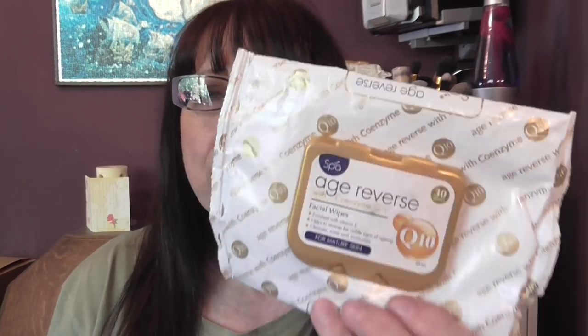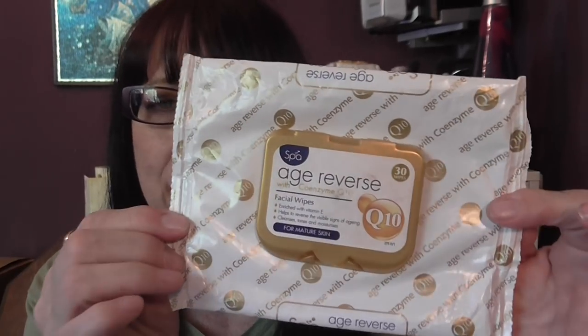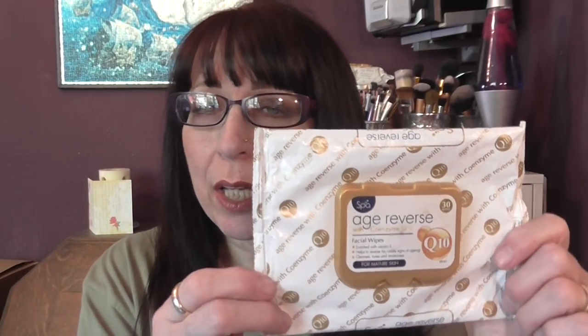We have an Age Reverse Q10 for Mature Skin face wipes. These come from Home Bargains and they are absolutely amazing — big, strong, and quite wet. You get 30 wipes in a packet and they moisturize your skin with Vitamin E and all sorts of lovely ingredients. They take your makeup off really well if you want to do it quickly.